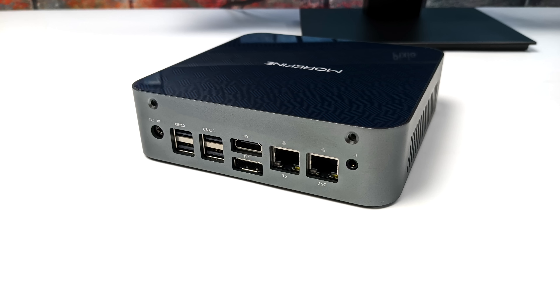On the rear we've got the power input, four more USB ports, full-size HDMI, full-size DisplayPort, and dual Ethernet — one port is 1 gigabit and the other is 2.5 gigabit. It also has a 3.5 millimeter audio jack.